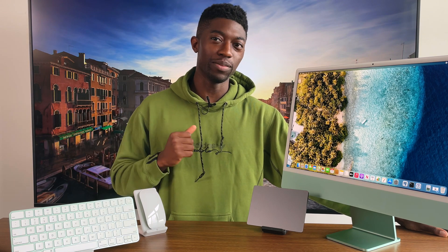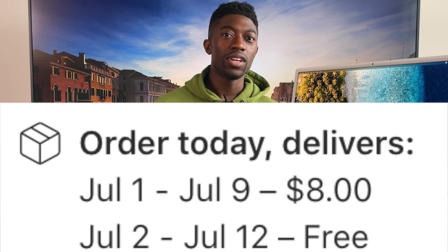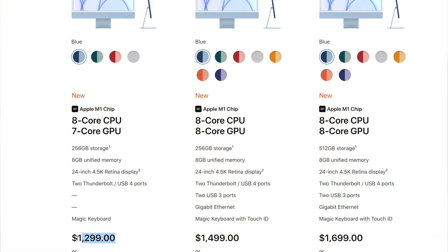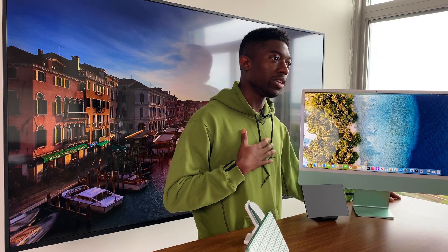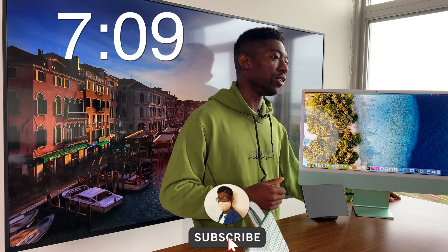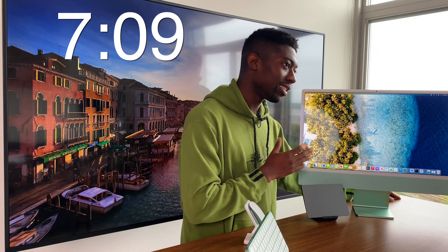I'm going to try and keep this video short and sweet, otherwise you'll be waiting until September to get your iMac. Right now you're not able to get these iMacs until July at the time of recording. You're probably having an internal fight on whether you should get the $1299 model or the $1499 model. Here's the simple answer: just get the $1299 model. If you're in a rush and just want my recommendation, go to this part of the video. But for those who want an explanation, let's continue.